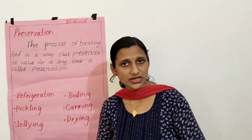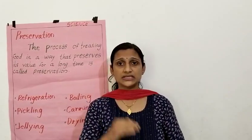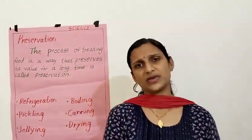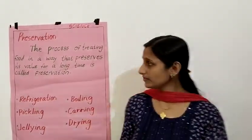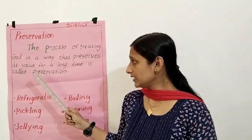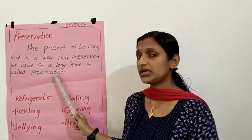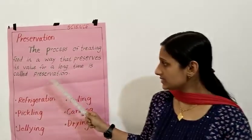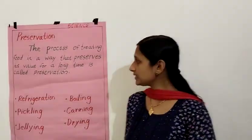Preservation: the process of treating food in a way that preserves its value for a long time is called preservation. What is the spelling of preservation? P-R-E-S-E-R-V-A-T-I-O-N. Preservation.